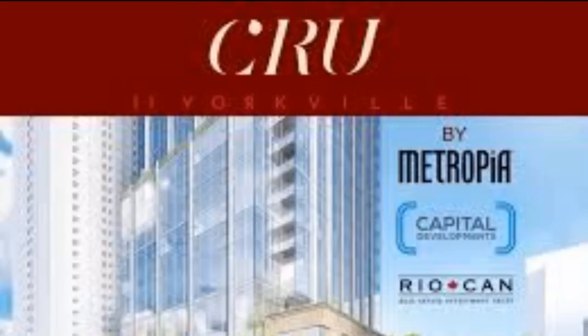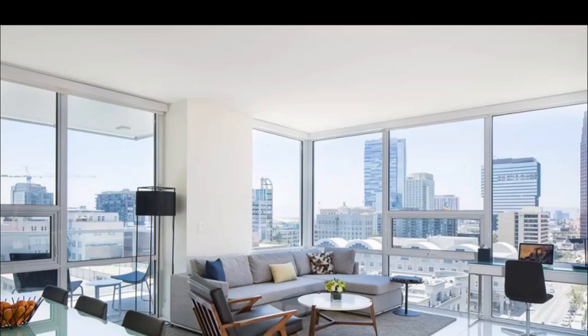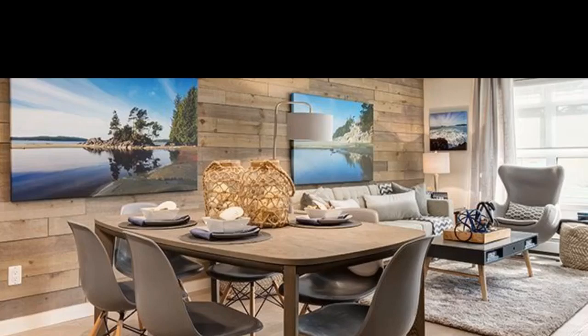I'm Ryan at TorontoDowntownCondos.com introducing CRU 11 Condos, 11 Yorkville Avenue, corner of Bay and Yorkville, directly across from Four Seasons Hotel and Condos. 680 suites, so something for everyone. Beautiful, stunning living areas, lots of sunshine in the middle of Yorkville, Toronto — the best area in the world. University of Toronto is around the corner, Whole Foods grocery store nearby.